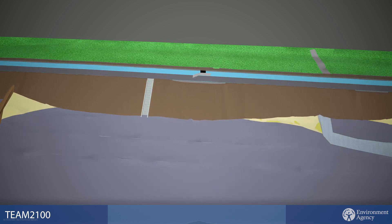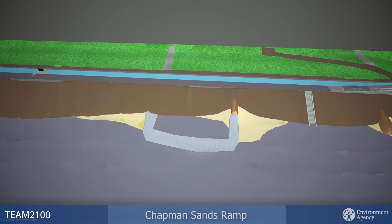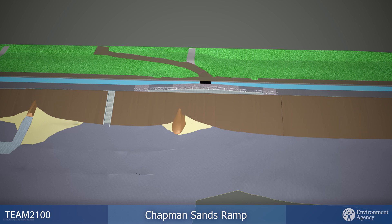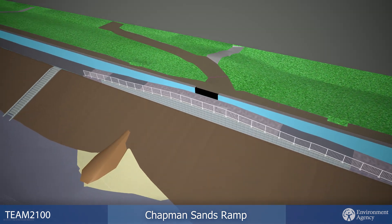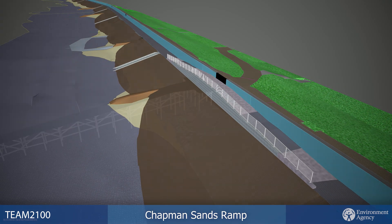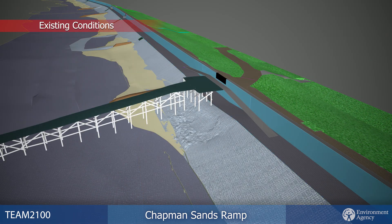At Chapman Sands, there will be a new maintenance ramp providing access from the floodgate down to the riverside, allowing access in both the easterly and westerly directions. The council has decided that the jetty is no longer needed and has asked for it to be removed as part of the works.